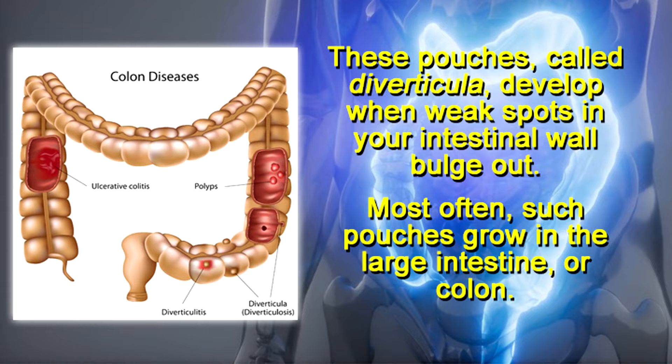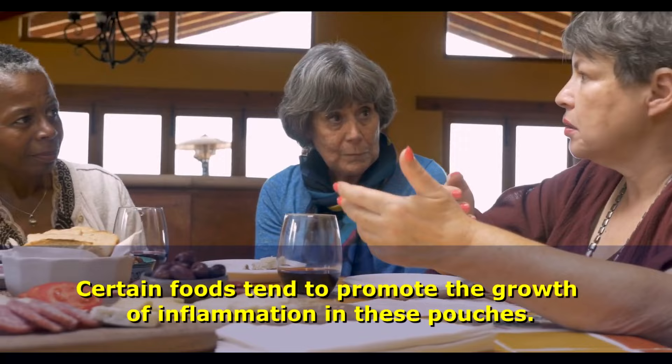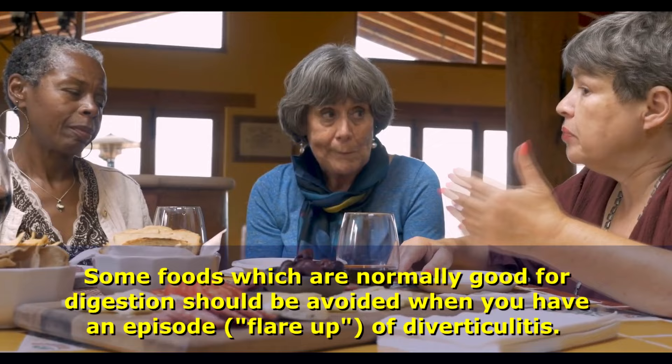Certain foods tend to promote the growth of inflammation in these pouches. Some foods which are normally good for digestion should be avoided when you have an episode or flare-up of diverticulitis.